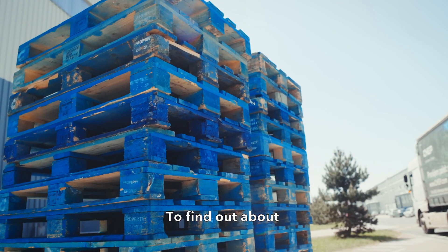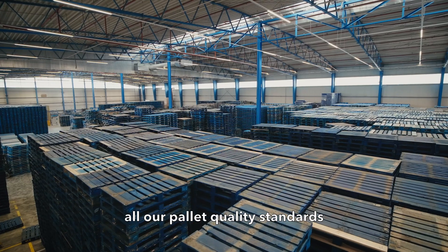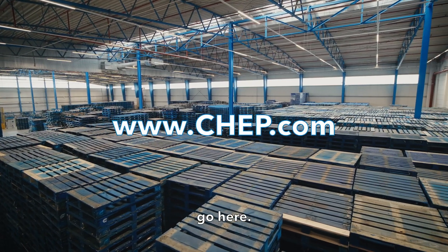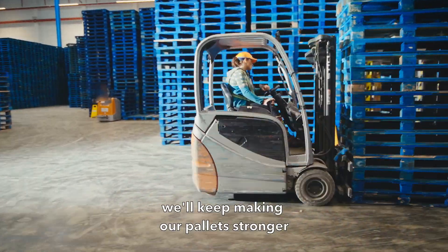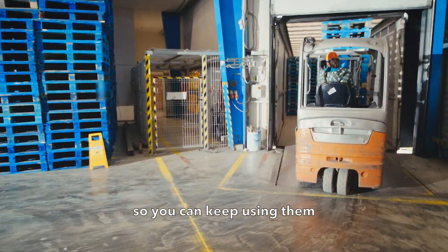To find out about all our pallet quality standards, go here. Meanwhile, we'll keep making our pallets stronger so you can keep using them for longer.